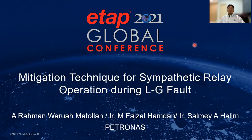Hello, good morning ladies and gentlemen. Today I will share our experience on the mitigation technique for sympathetic relay operation during line-to-ground fault. Special thanks to my technical advisor Mr. Salmi and Mr. Faisal for their advice and support to make this presentation happen.